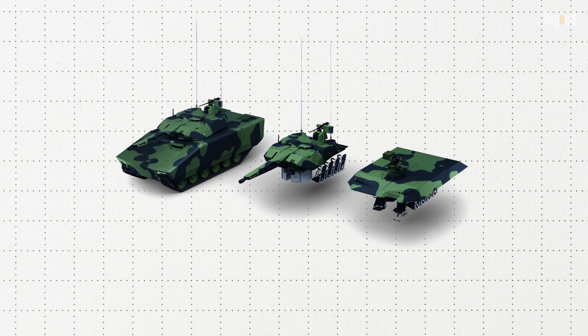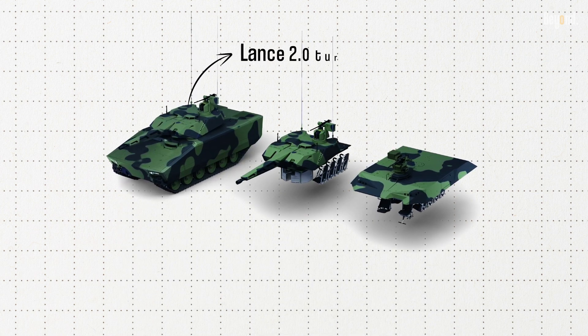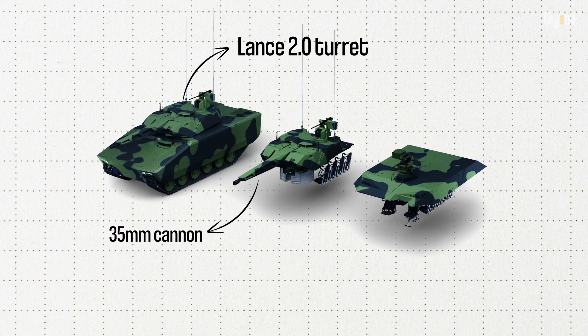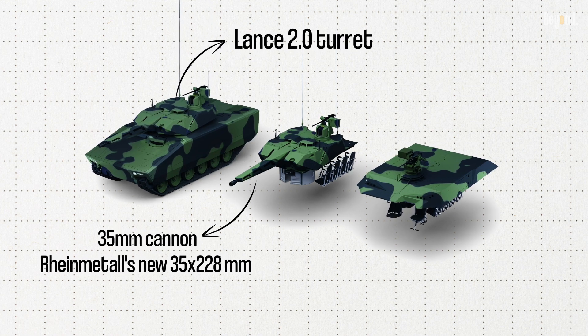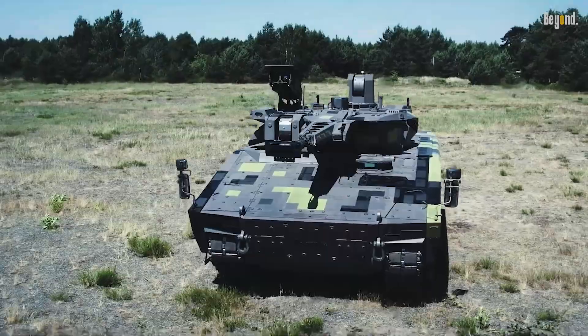The armament of the Lynx KF-41 features the next-generation Lance 2.0 turret, which is armed with a Wotan 35mm cannon capable of firing Rheinmetall's new 35x228mm ammunition. The vehicle can also carry flexible mission pods armed with anti-tank missiles.